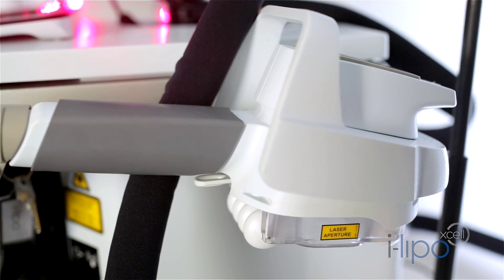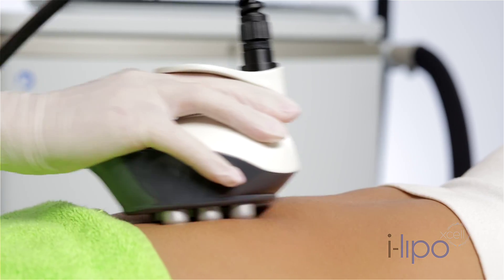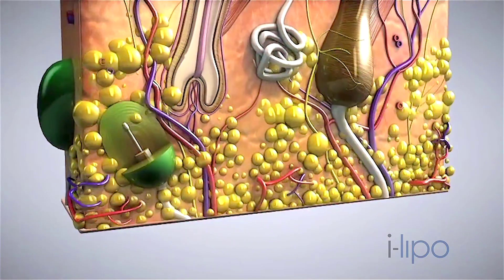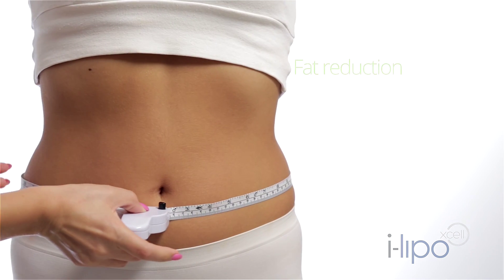With treatments carried out by medical doctors, iLipo XL at Sheik Metaesthetic Clinics is the most advanced non-surgical fat reduction and body shaping system. Laser technology is used to shrink fat cells, delivering clinically proven and visible results. The excess released fat is then safely removed by the body's own metabolic processes.